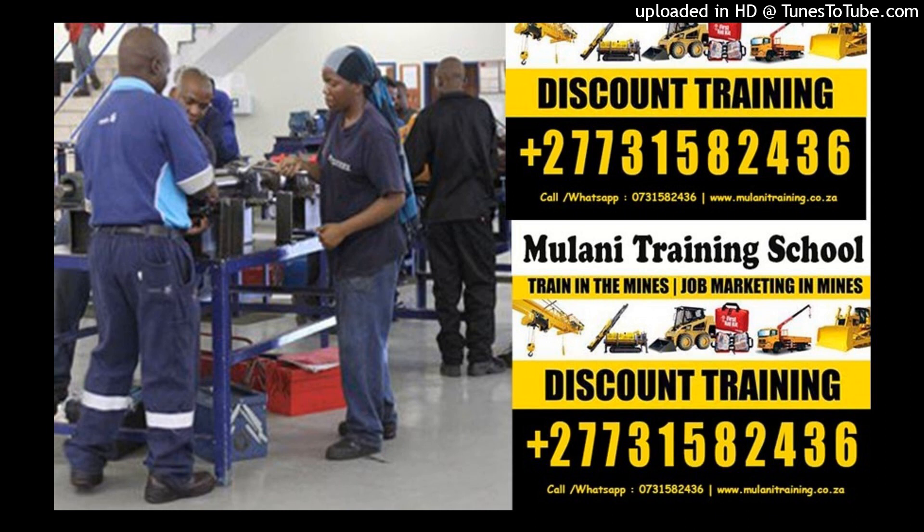Boilermaker Training Programs and Requirements. This program offers level one and three qualifications in boilermaking. You will gain a theoretical understanding of techniques, materials and equipment, mathematics, drawing, and science when you study a boilermaking course.